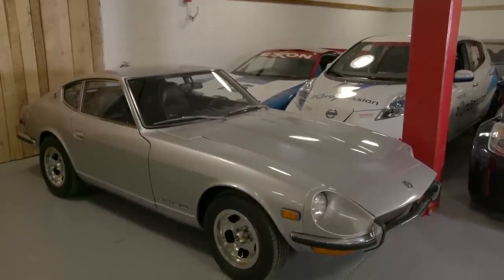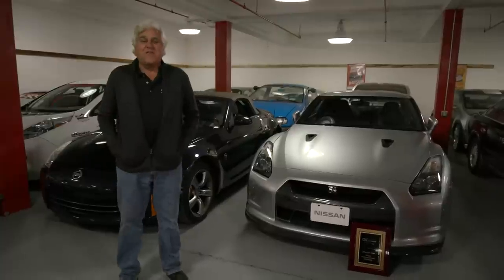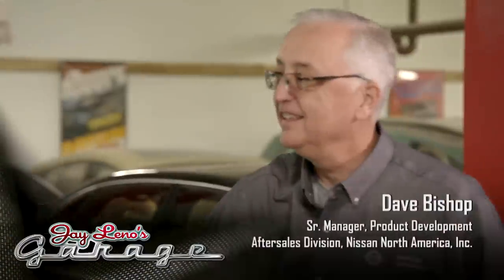Now if you're a young person you might think the 240Z was probably the first one. No, there's a lot of stuff that goes back further than that. Let's meet Dave Bishop. Dave, how you doing? You're kind of the caretaker here? Thank you very much for visiting us, we appreciate it.